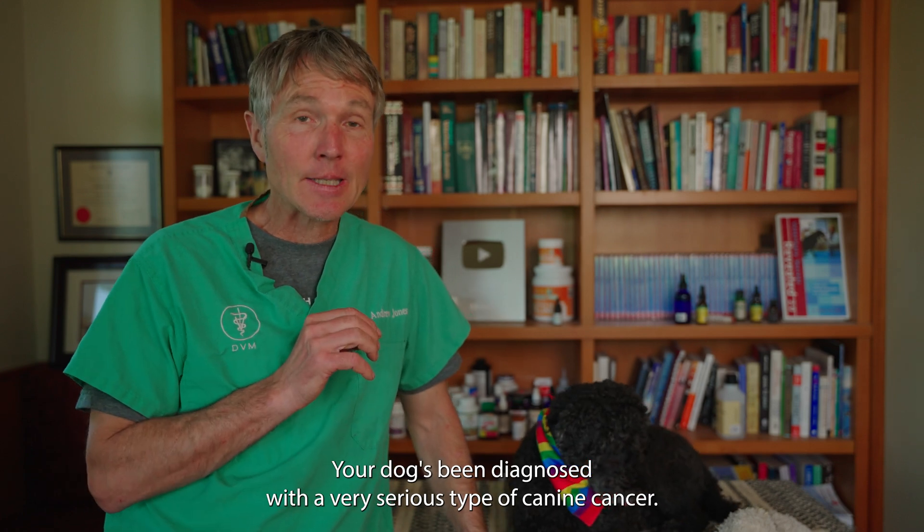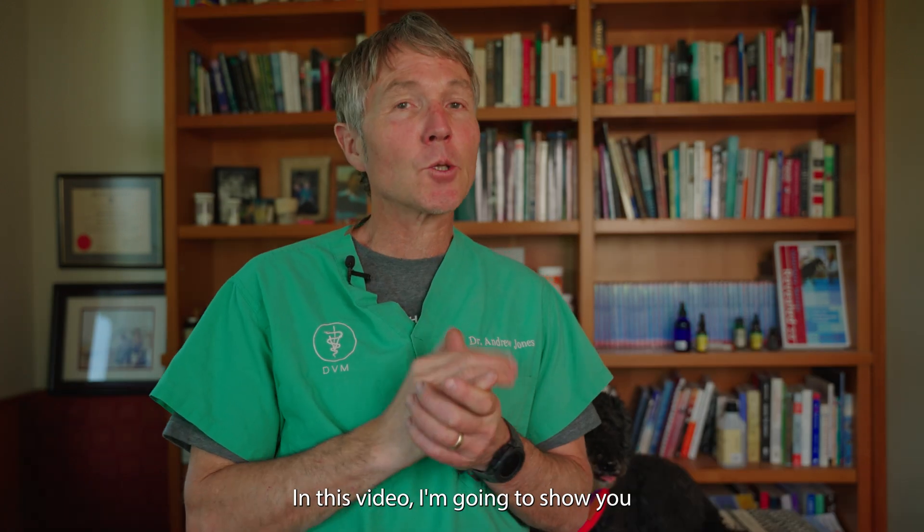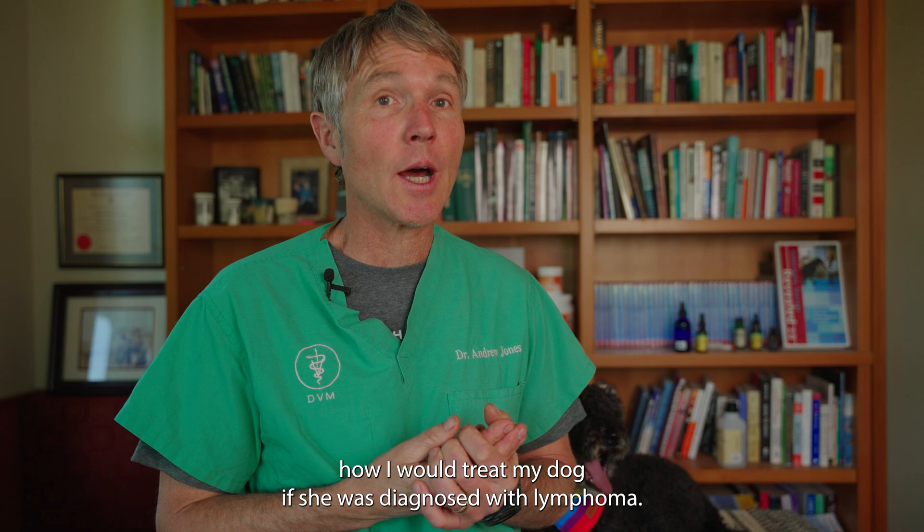Your dog's been diagnosed with a very serious type of canine cancer, canine lymphoma. Are there any really effective alternate options? In this video I'm going to show you how I would treat my dog if she was diagnosed with lymphoma.